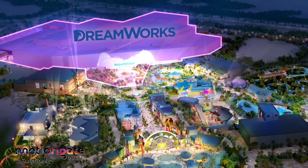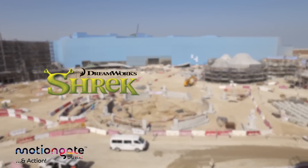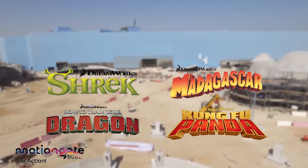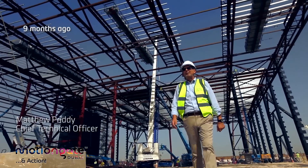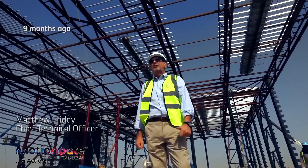Here we've created the home of DreamWorks Animation. Inside: Shrek, Madagascar, How to Train Your Dragon, and Kung Fu Panda. This is what it looked like just a few months ago. Here we are in the middle of DreamWorks — a 45,000 square meter theme park in a box. Never been done before.